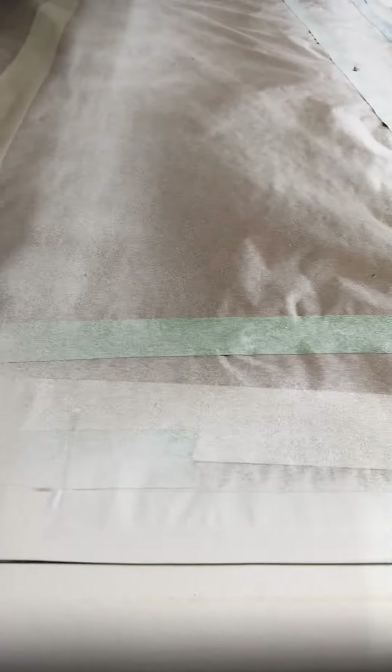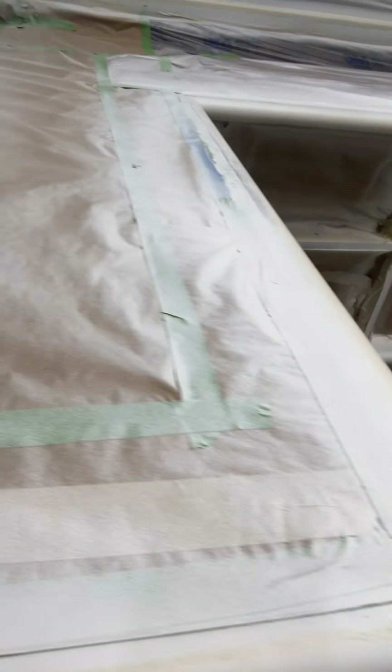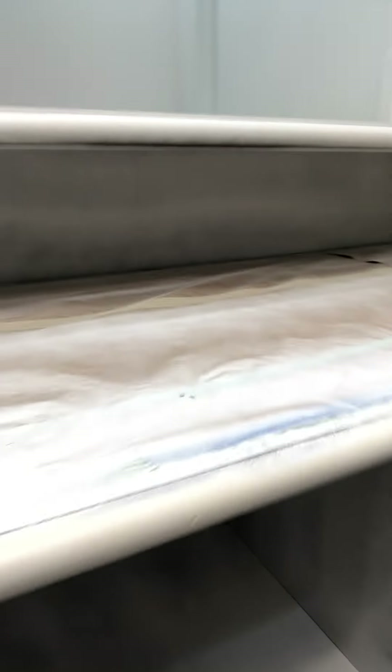As you can tell, just on one coat you can kind of see all that tannin bleed coming through, and that's relatively normal. We already prepped the surfaces by scuff sanding so we can make sure that the primer adheres to it pretty well.